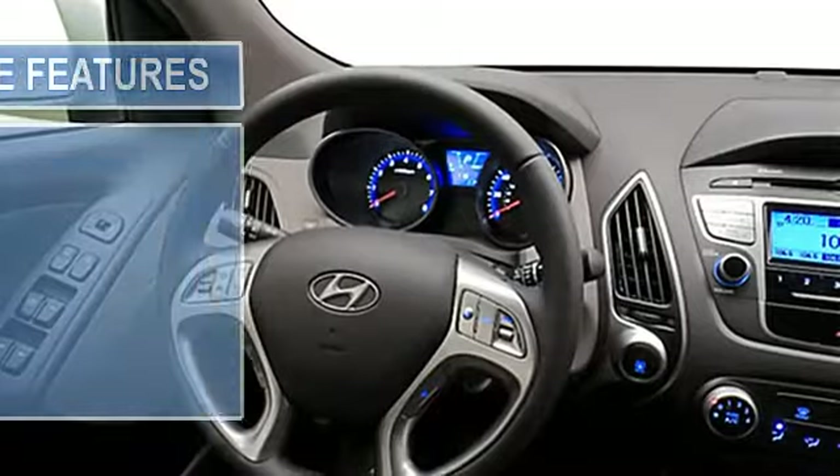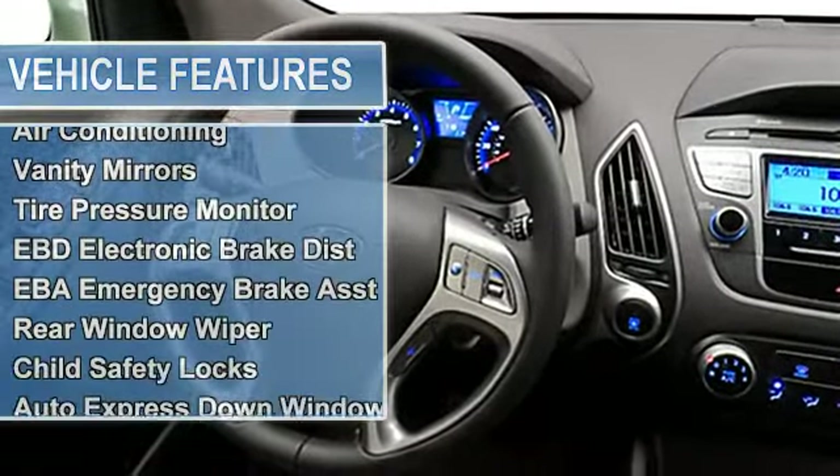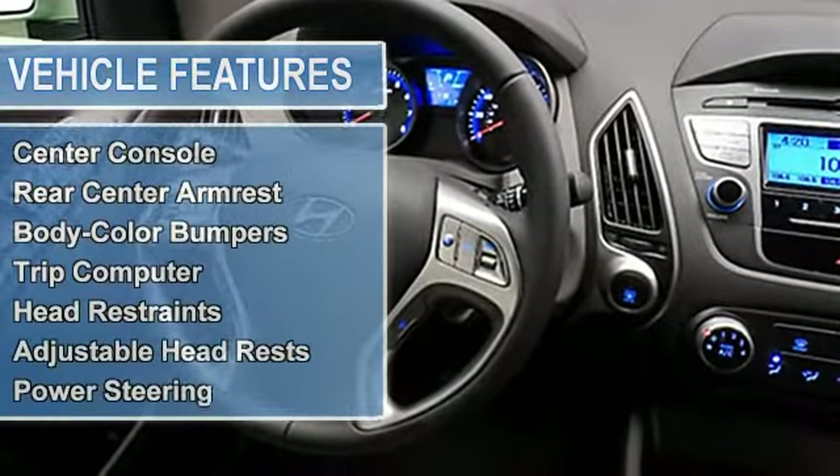Fuel data display, anti-theft security system, dual airbags, airbag deactivation, passenger seat height adjust, air conditioning.